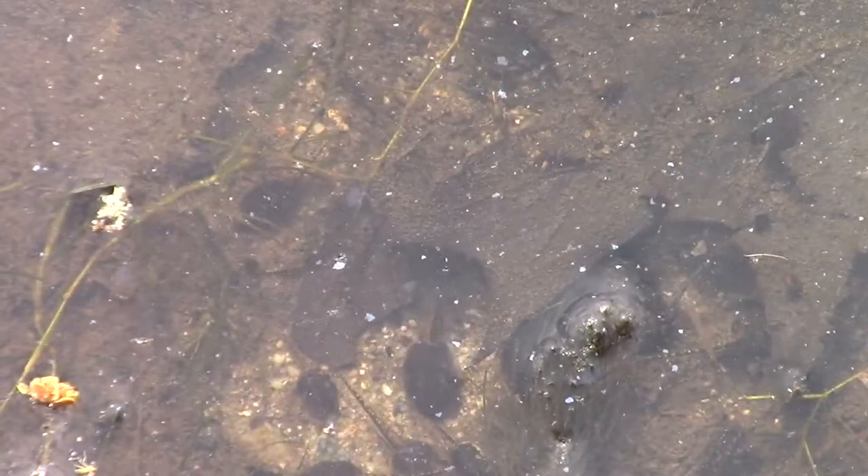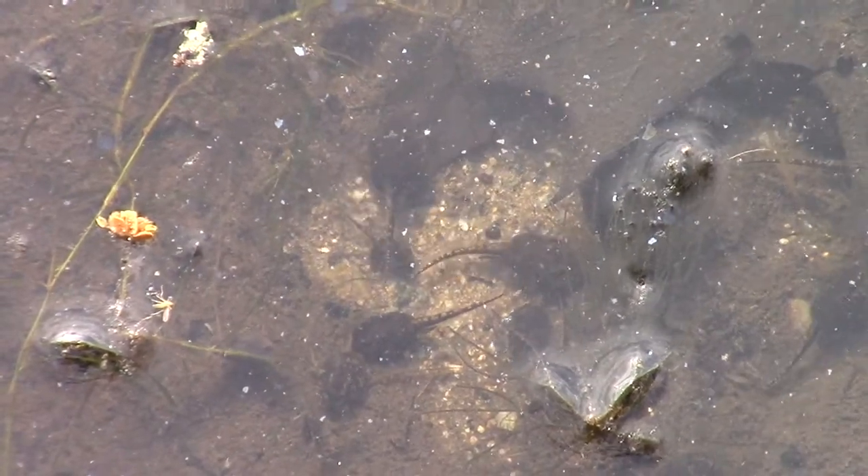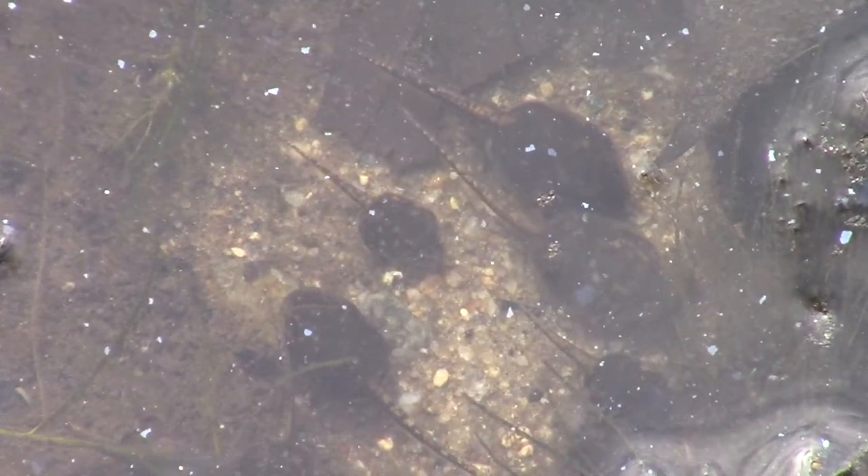What I like about this picture is that it shows that there are different sized tadpoles in the pond, which means that there was successful breeding on more than one evening this breeding season.